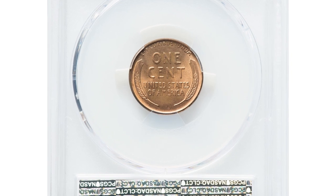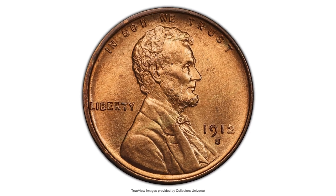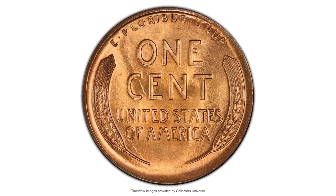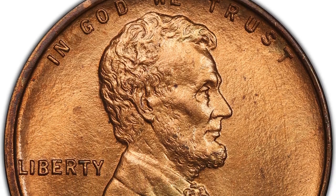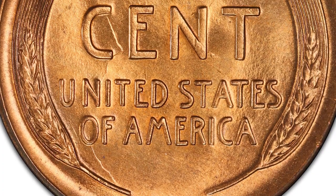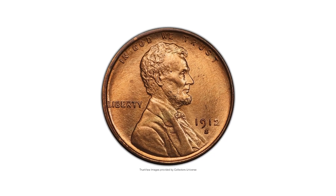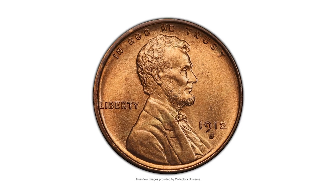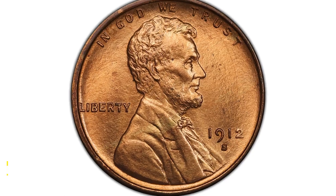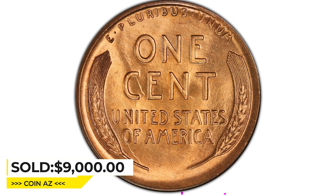Here is a 1912-S Lincoln cent in MS65+ red condition. The 1912-S is a challenging date to acquire in full red color, and it is particularly scarce at gem level. Finer red coins are rare. The CAC-endorsed example stands apart from the majority of its peers with satiny blonde copper luster complementing well-struck design elements and a lack of serious abrasions. A few tiny pepper specks are seen in the right obverse field. It was sold for $9,000 in 2023 at Heritage Auctions.